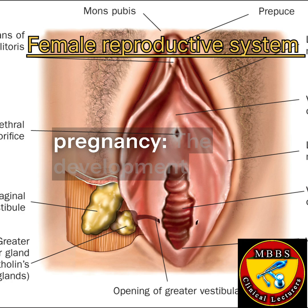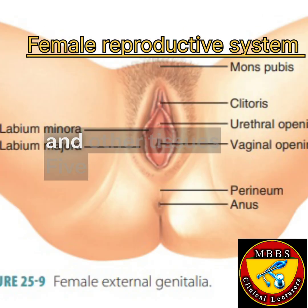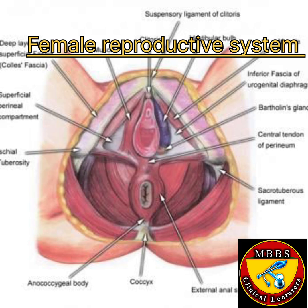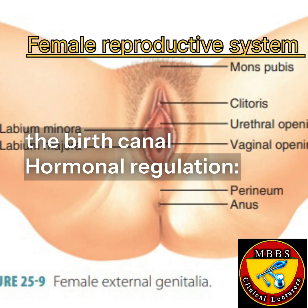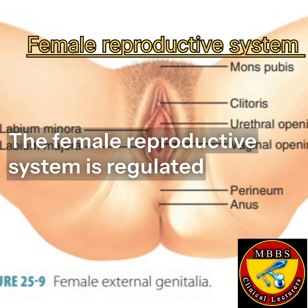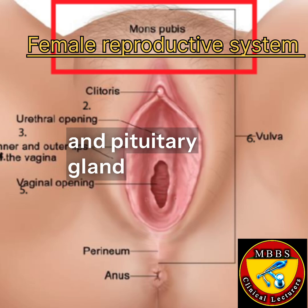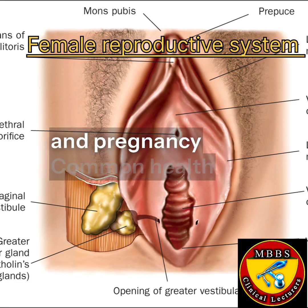Pregnancy is the development of a fetus in the uterus, supported by the placenta and other tissues. Childbirth is the process of delivering a baby through the birth canal. The female reproductive system is regulated by hormones produced by the ovaries and pituitary gland, which control the menstrual cycle, ovulation, and pregnancy.